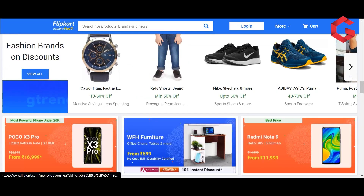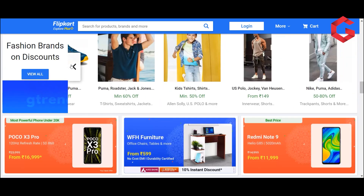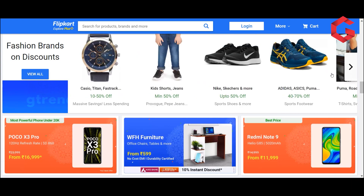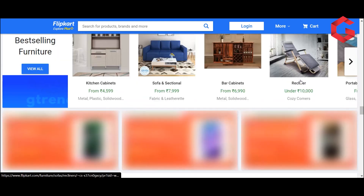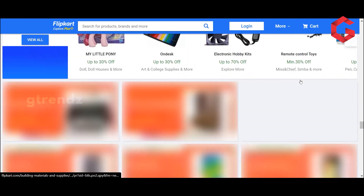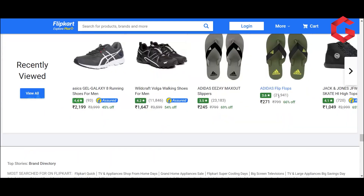We can get 60%, 50%, 40% offers. We can find offers on brands like Adidas, Puma, and Aces. Shoes are available based on these offers.